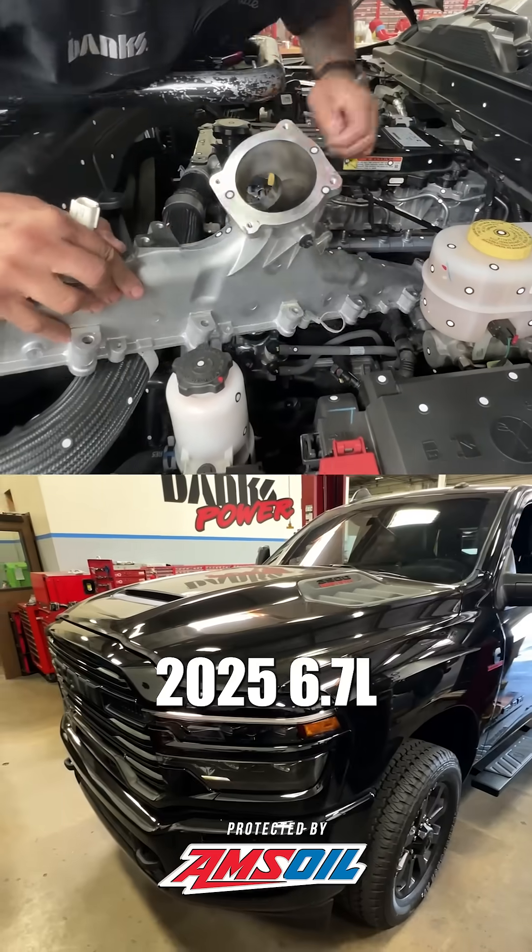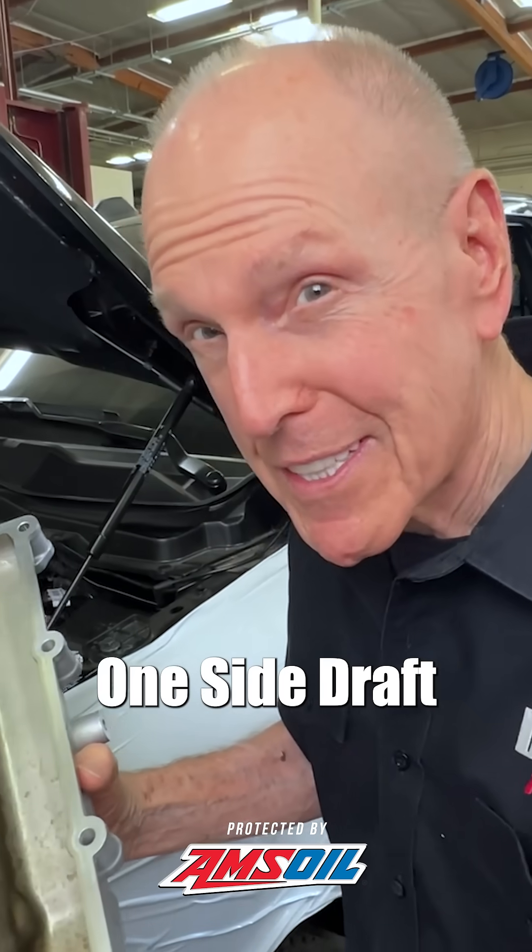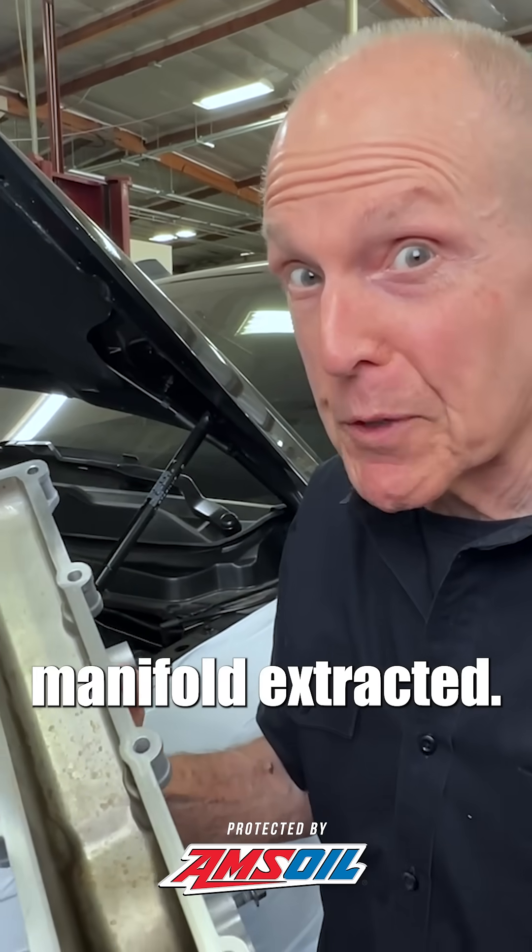Look at this 2567 Cummins. One side draft manifold extracted.